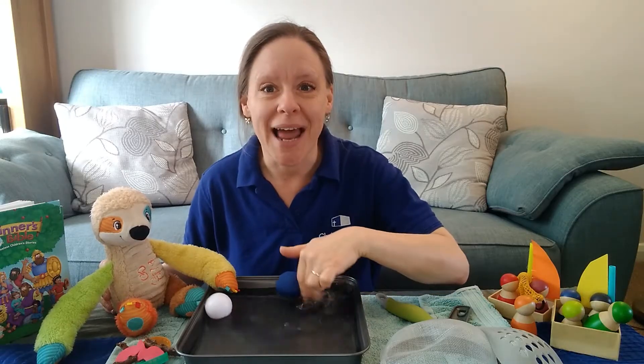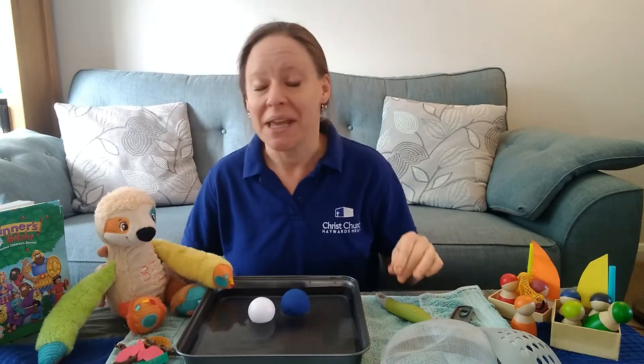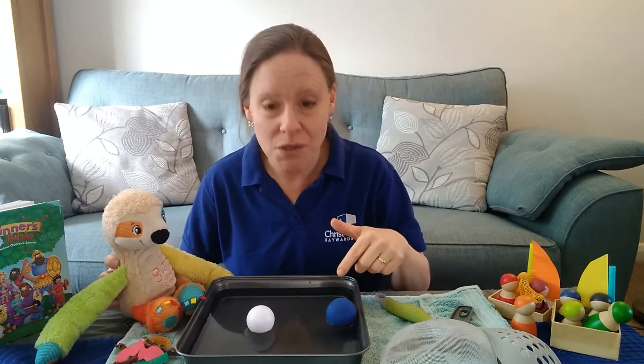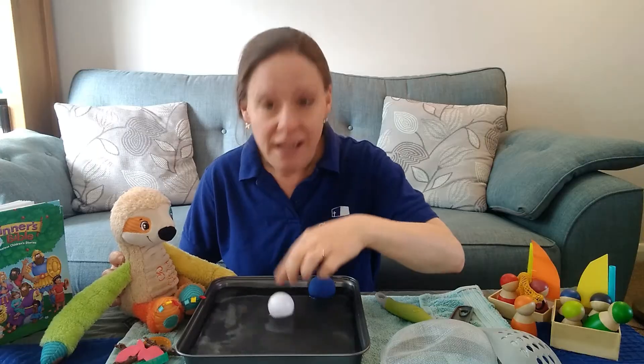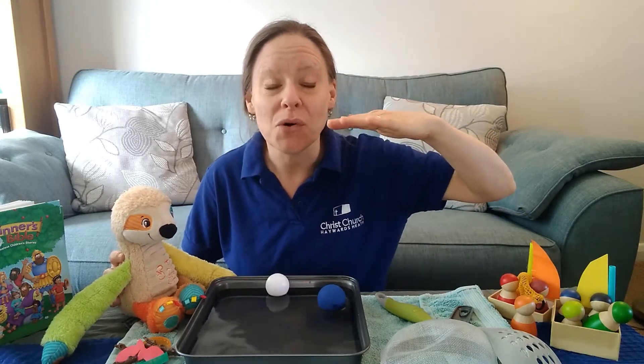I wonder what you've been doing already. Sid and I are playing with water. It's a lot of fun but we're having to try not to get too wet, aren't we Sid? Yes we are. We've put some things in the water and we found out that they float, they sit on top of the water. It's been very exciting.